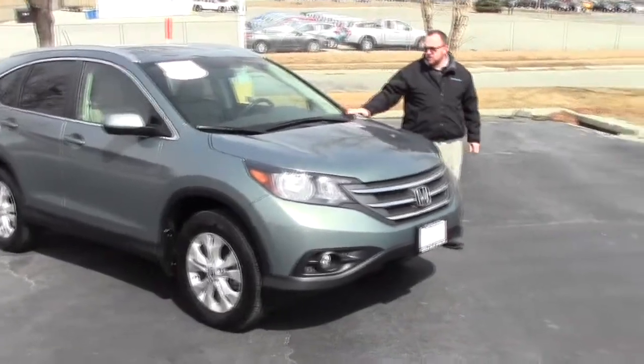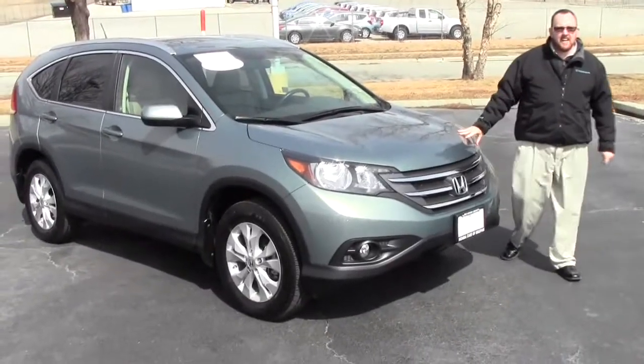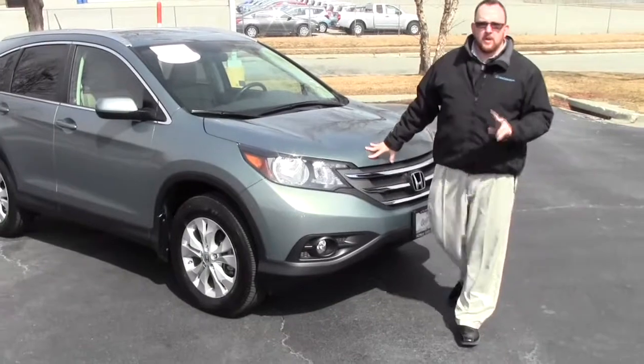Brian Kelly here for the Honda Giant, here to show you this 2012 Honda CR-V EXL with navigation. It only has 22,000 miles.